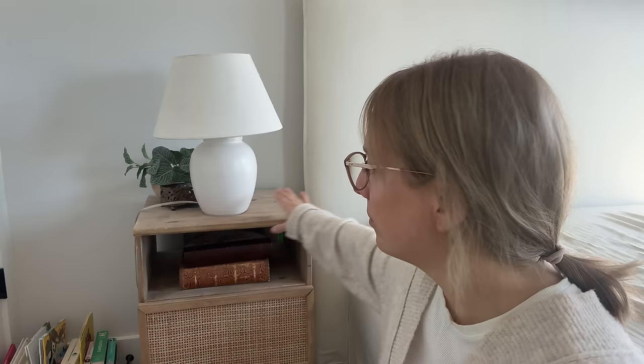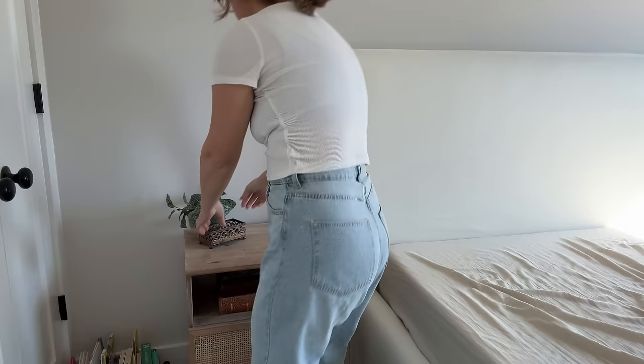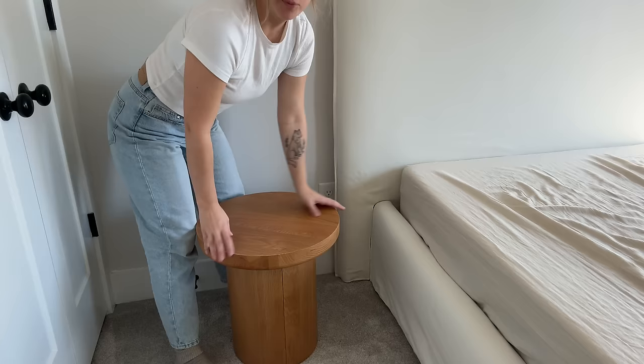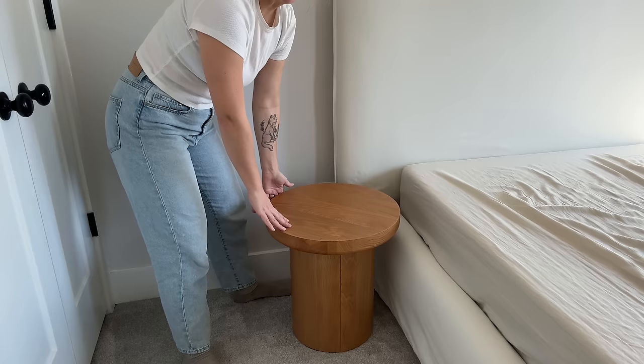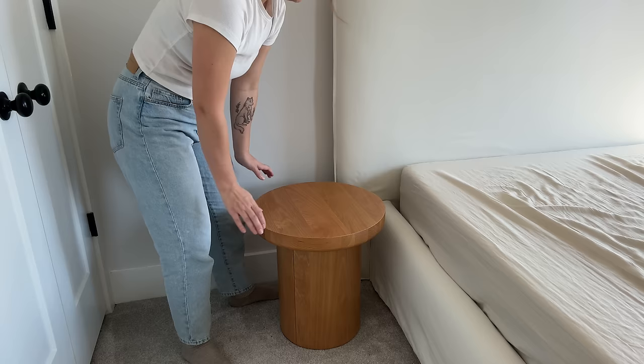I'm really excited because we got round side tables. I feel like round is going to work so much better — I love that this headboard is bigger, it gives a grander feel, and the round shape is just going to flow a lot nicer. I'm playing around with placement — I like it a little closer rather than a big gap. Okay, we're going to go with that; I can always move it more later.